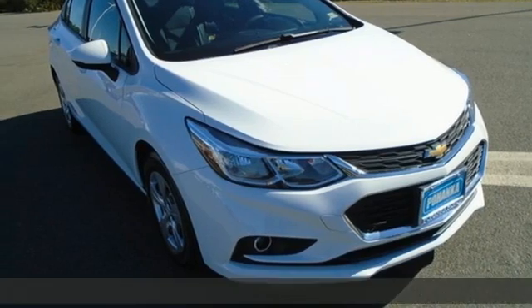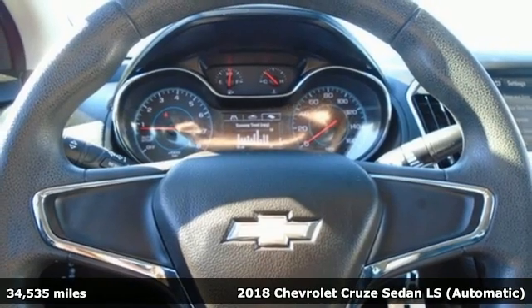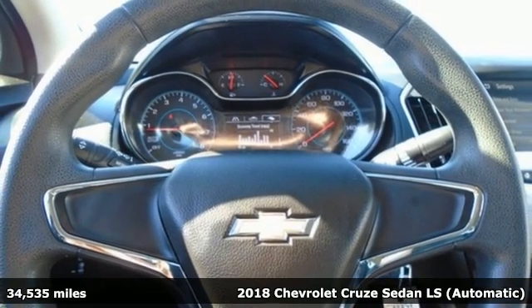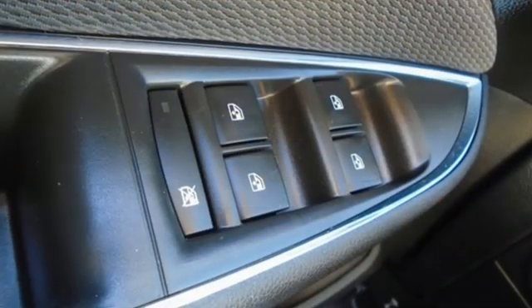It's a 2018 Chevrolet Cruze. Forge a bold path with its beautiful fusion of style and efficiency, with a sporty presence and liberating economy. It's well equipped with the features you need.